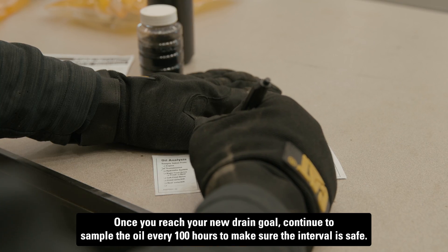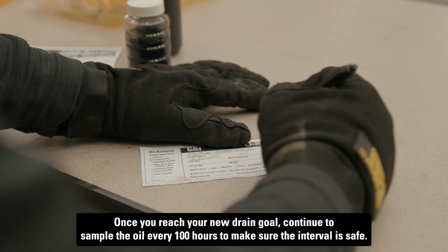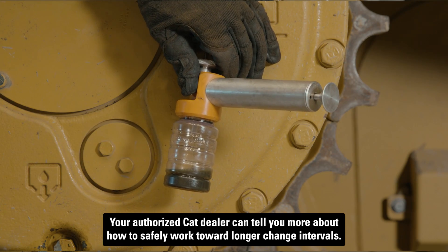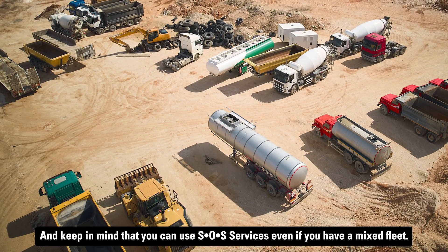Once you reach your new drain goal, continue to sample the oil every 100 hours to make sure the interval is safe. Your authorized CAT dealer can tell you more about how to safely work toward longer change intervals. Keep in mind that you can use SOS Services even if you have a mixed fleet.